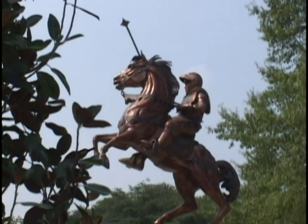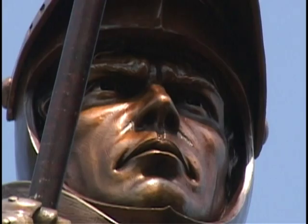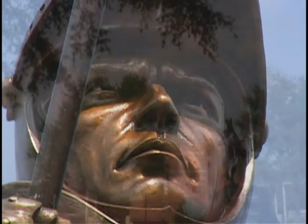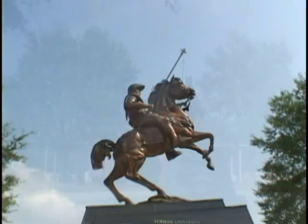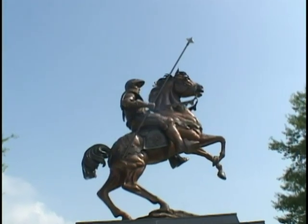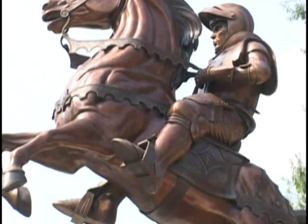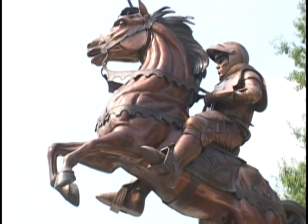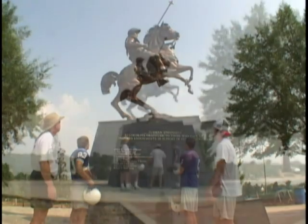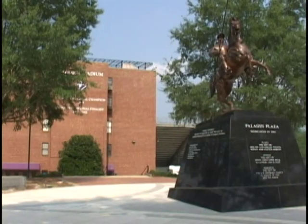The Paladin, symbol of noble causes and heroic feats, fierce defender of the realm, stands vigilant on Furman University campus — a monument to athletic prowess and fair play. Rising high on a beveled granite pedestal, this bronze knight in battle armor mounted on his steed provides fair warning to all who would come and offer challenge. The Paladin is the sculptural focus of the newly designed and landscaped Paladin Plaza at the entrance of Paladin Stadium.